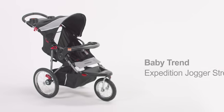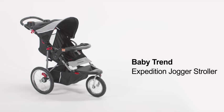The BabyTrend Expedition Jogger is so versatile you will be able to use it as a travel system with your compatible car seat, an everyday stroller around town, or as a rugged stroller when exploring the outdoors.